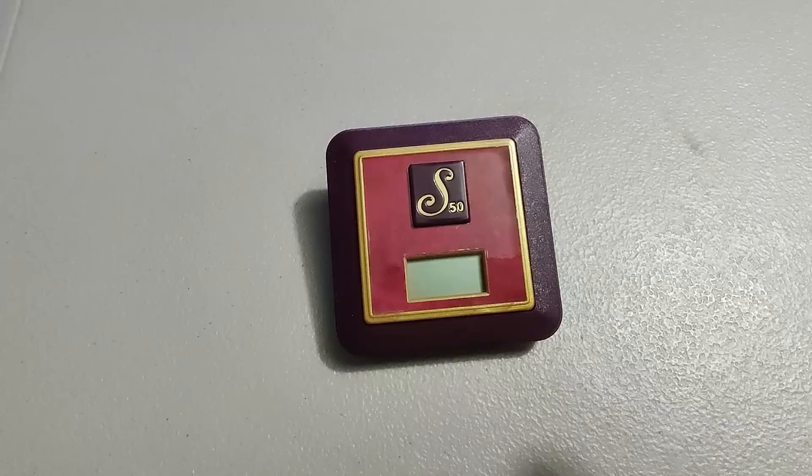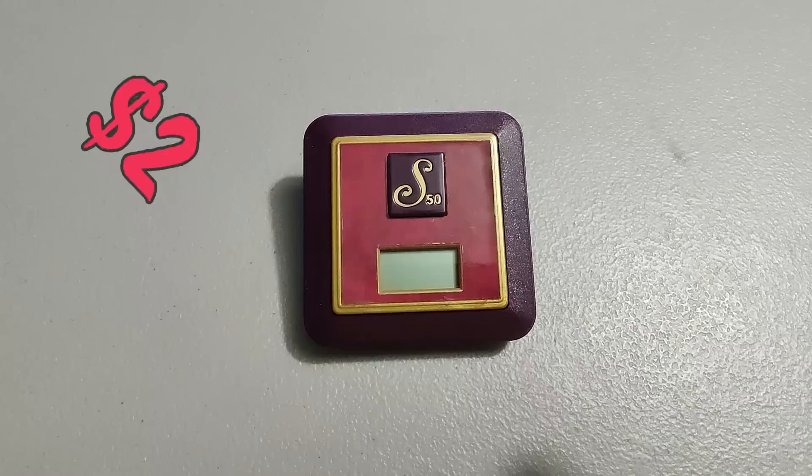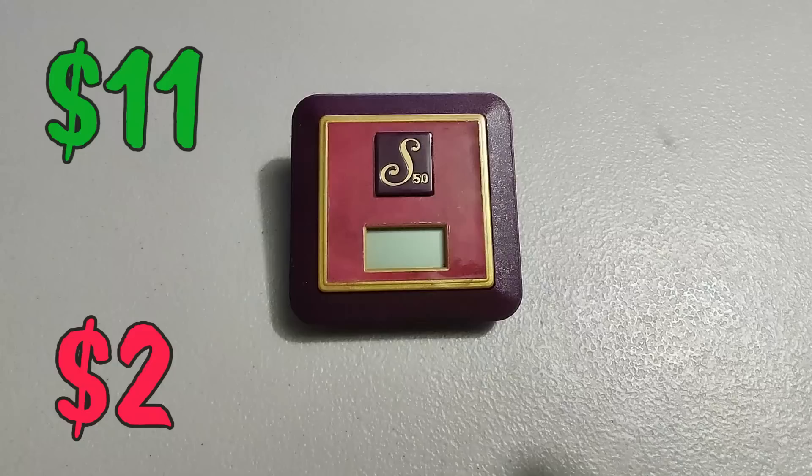Sold this Scrabble 50th anniversary edition timer — bought the Scrabble game and it was missing pieces so I just parted out some of the pieces. Sold this one for ten dollars and 80 cents. I'm sure that paid for the game and made me a little bit of money along with the other tiles I sold — ended up being profit in the end.